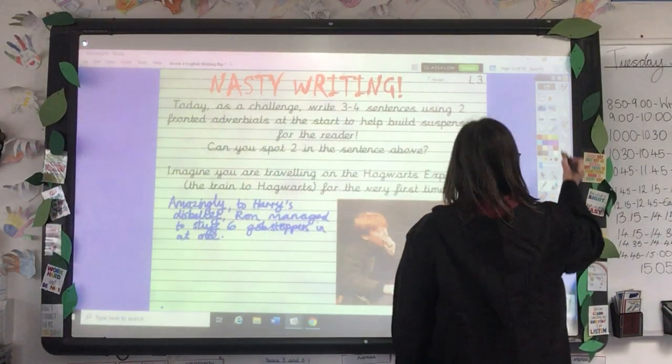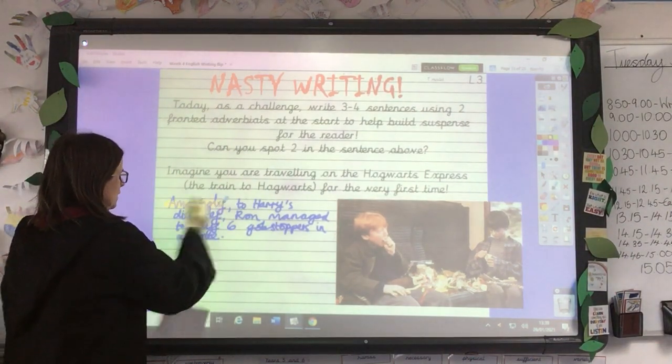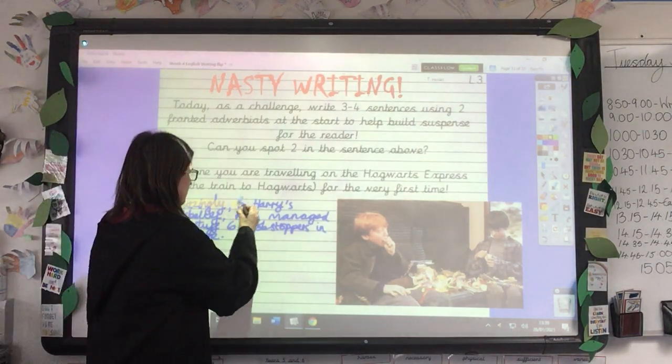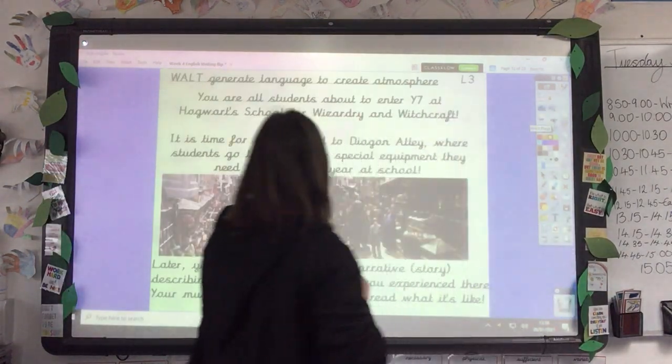Have a go at that. See if you can do at least one fronted adverbial at the start of each sentence, but my challenge is: can you do two? Okay, let's have a look at the main task for today.